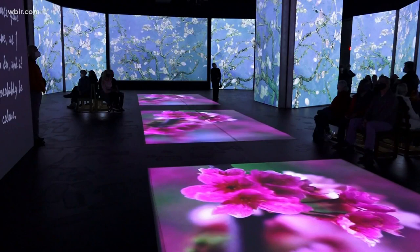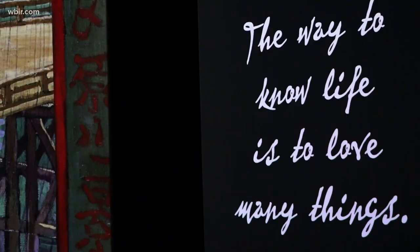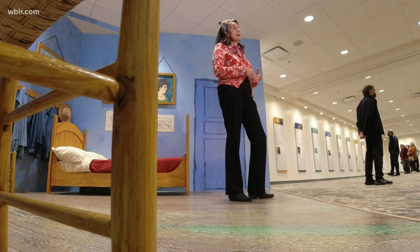The 45-minute art exhibit takes you through Van Gogh's life as a painter. There are over a thousand quotes that he wrote, and if you read those quotes they're just really inspirational. That just adds to the immersive experience at Biltmore.